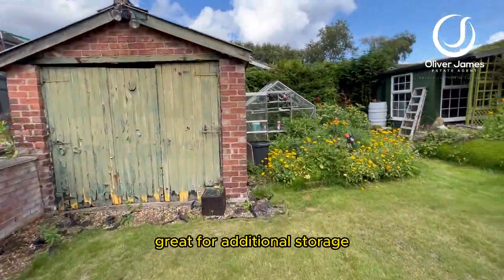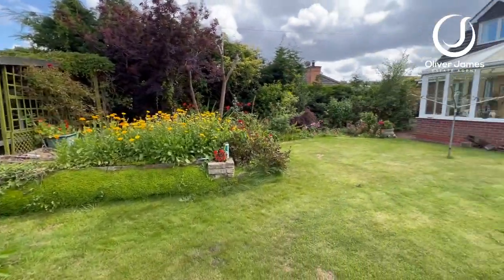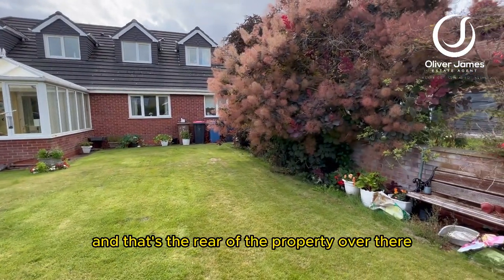That garage over there is great for additional storage. Needs a little bit of TLC, but it would be a great addition to the property. And that's the rear of the property over there.